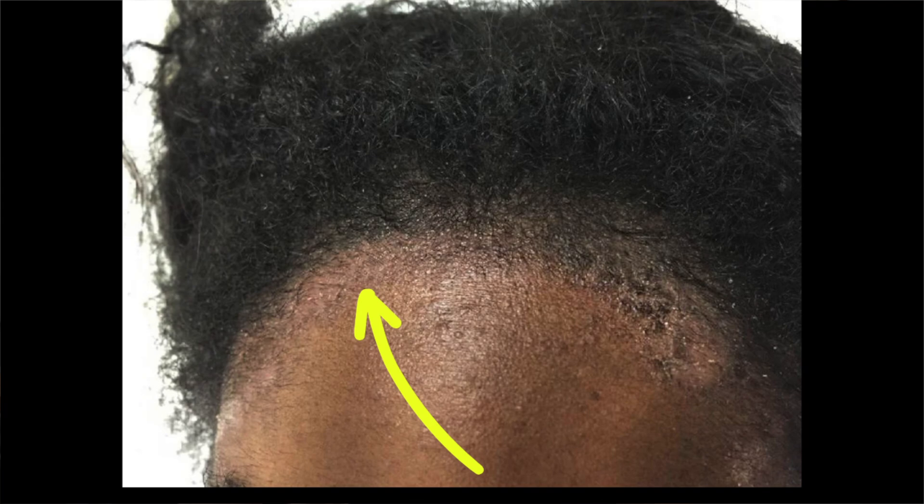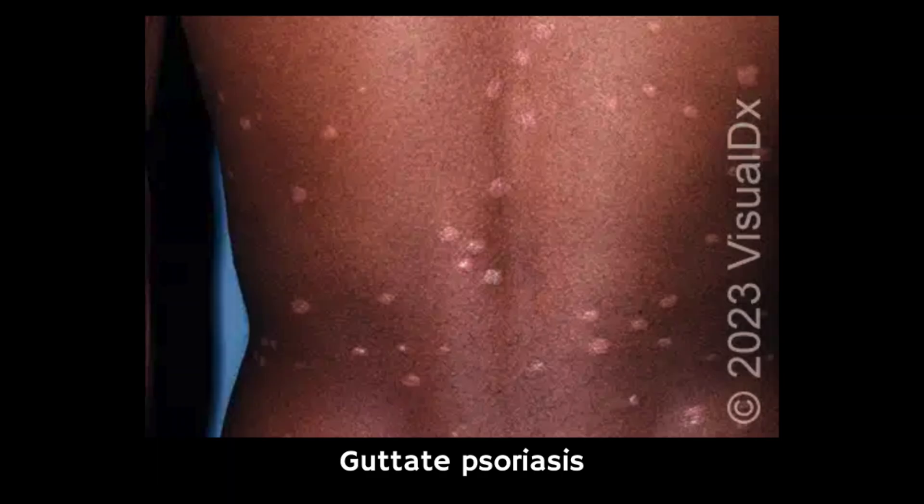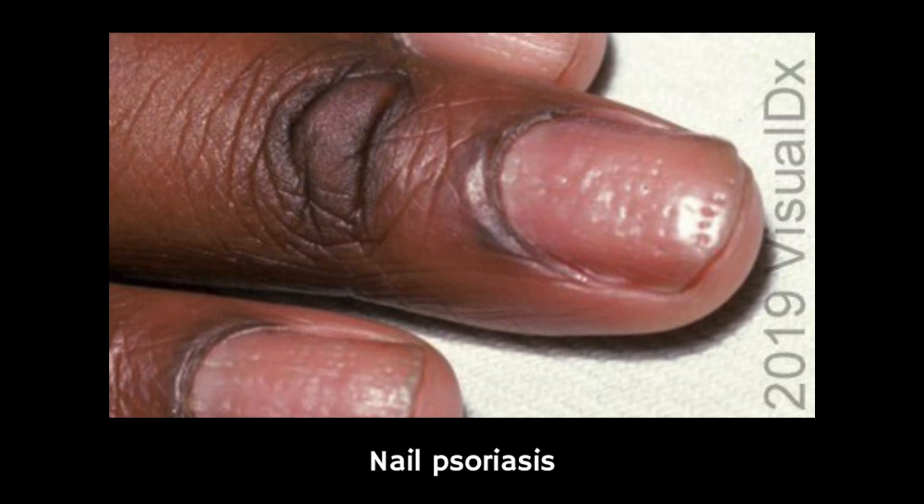Lesions can develop anywhere on the body including the scalp. As psoriasis heals it can leave areas of discolouration which may take up to 3 to 12 months to disappear. Psoriasis often follows a relapsing-remitting pattern, meaning periods of few or no symptoms are followed by flare-ups of more severe symptoms. There are several different types including chronic plaque psoriasis, guttate psoriasis, nail psoriasis and inverse psoriasis.